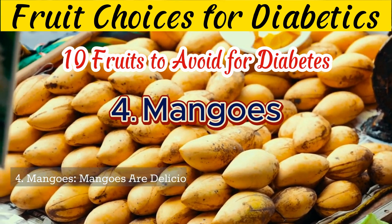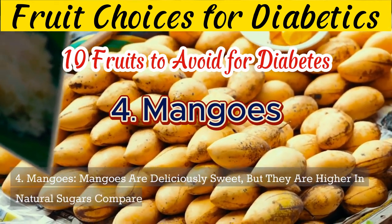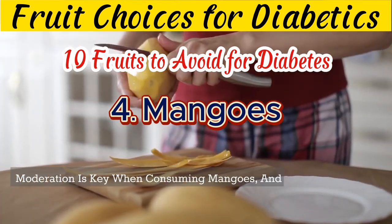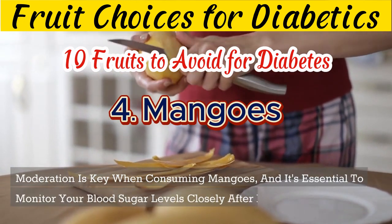4. Mangoes are deliciously sweet, but they are higher in natural sugars compared to some other fruits. Moderation is key when consuming mangoes, and it's essential to monitor your blood sugar levels closely after eating them.